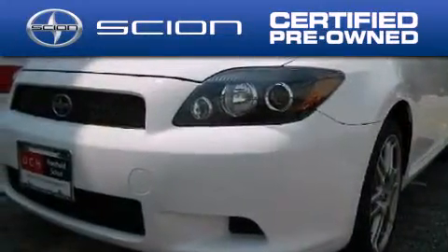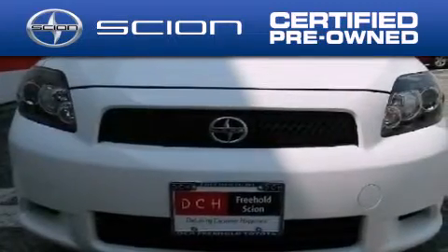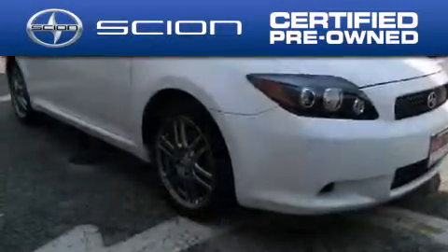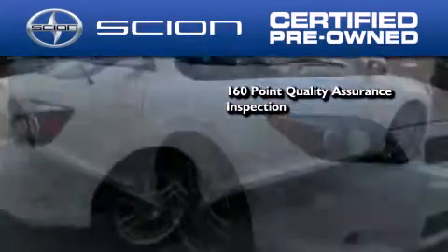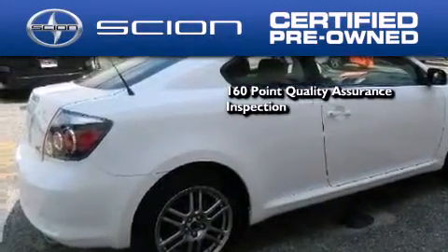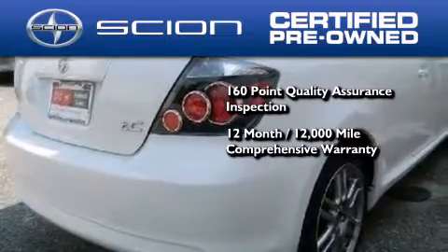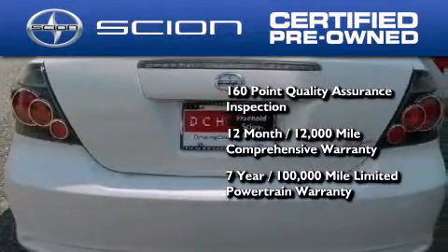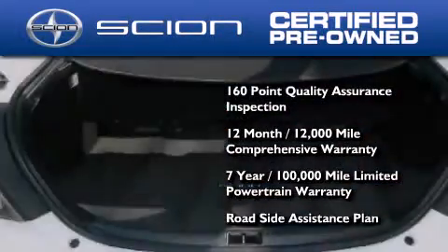With the Scion certified pre-owned vehicle, you can rest easy knowing it has been reconditioned to meet Scion's exacting standards by factory trained technicians. To be a certified Scion, a vehicle must pass a 160-point quality assurance inspection. It's backed by a 12-month, 12,000-mile limited warranty and a 7-year, 100,000-mile limited powertrain warranty, not to mention a roadside assistance plan throughout the duration of the powertrain warranty.